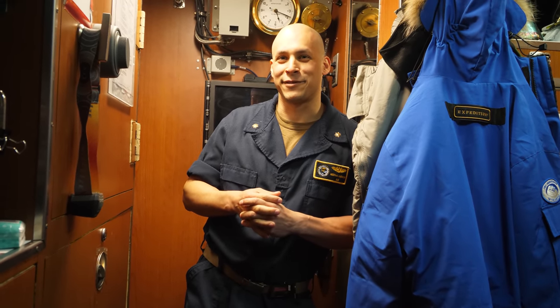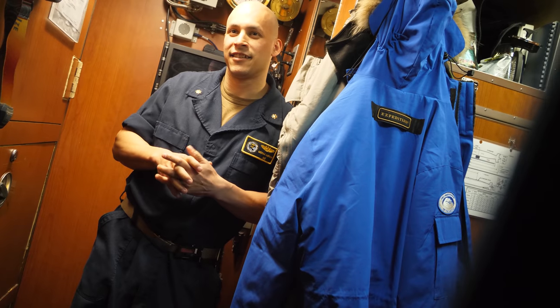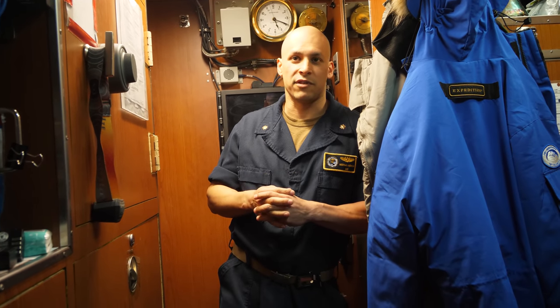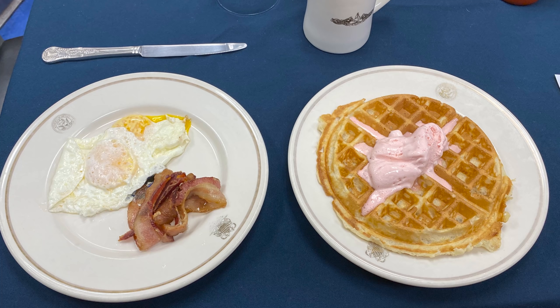Did you say waffles and ice cream for breakfast? We do have waffles and ice cream. It's not a common thing — it's only happened a couple of times, but we made sure we loaded it up right. I had never even considered ice cream on waffles, but it was incredible. You should try it.